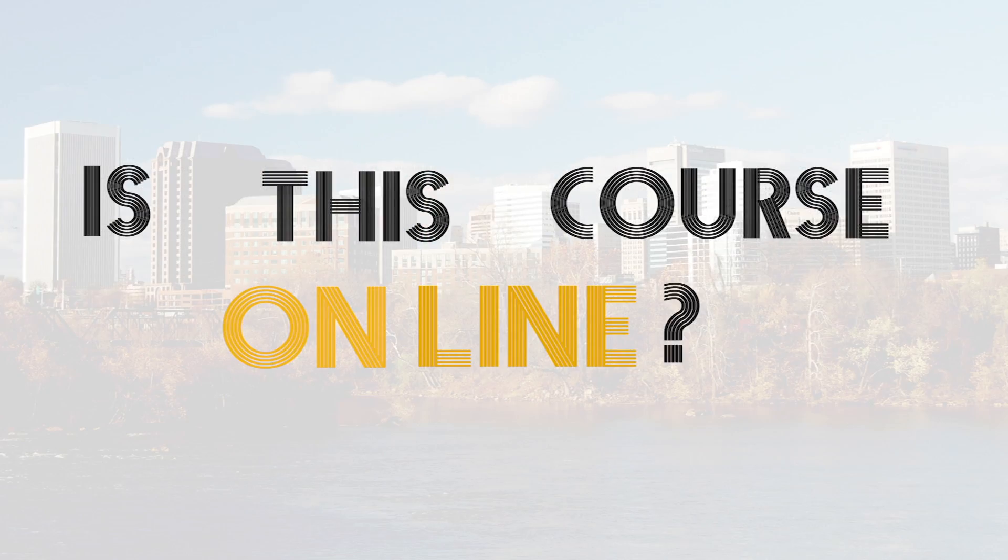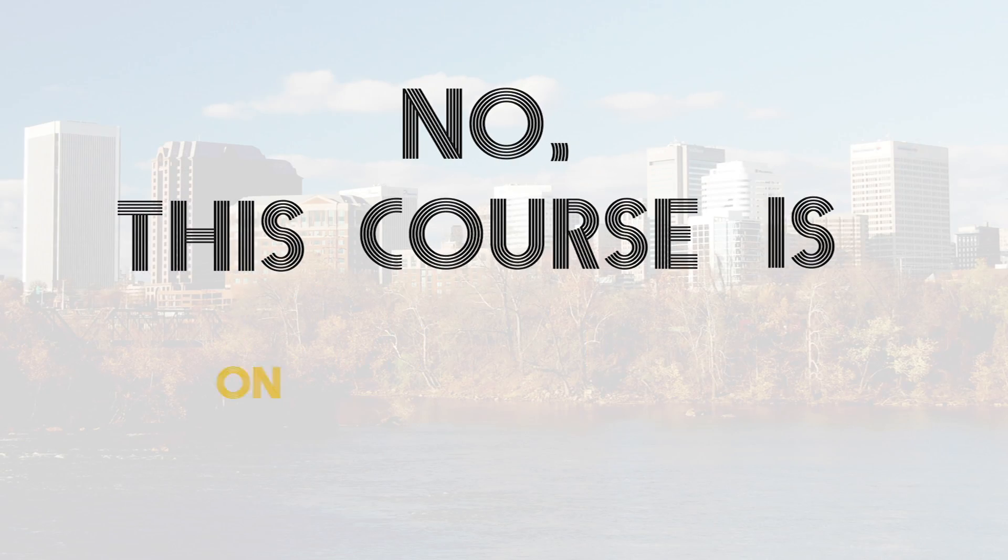Is this course online? No, this course is not online. This course is on bike.